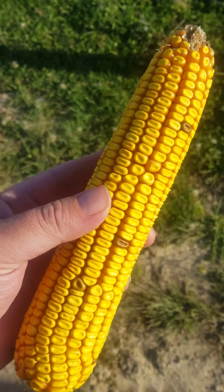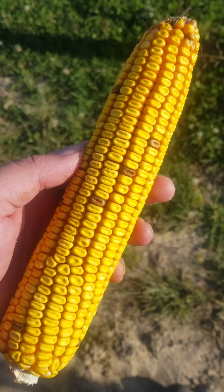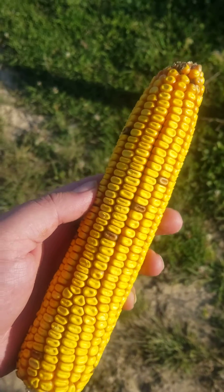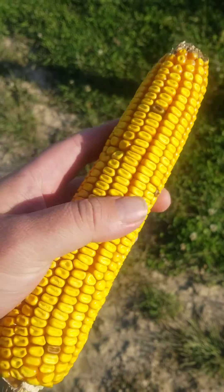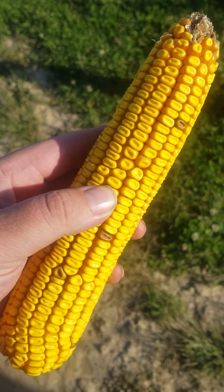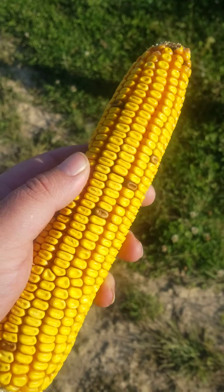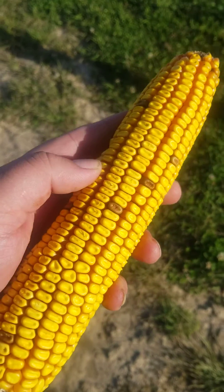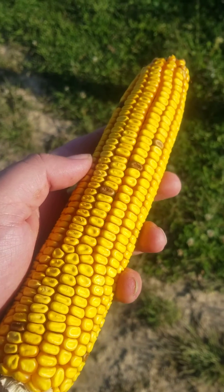You see these purple kernels here? Generally you'd say that's enogen, because enogen has these purple kernels as a tracer to keep it from getting into the food supply. But this actually isn't enogen corn — this is BMR corn. This is that new BMR I'm working with. Beautiful cob.